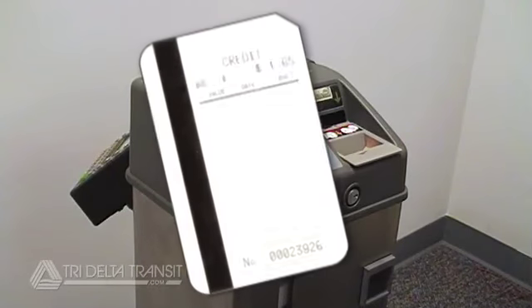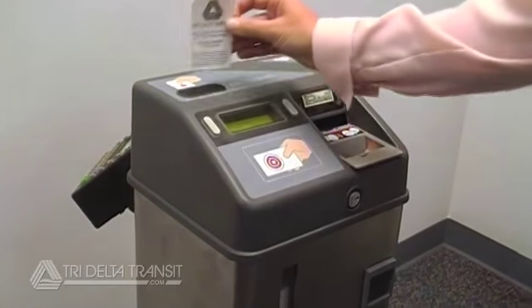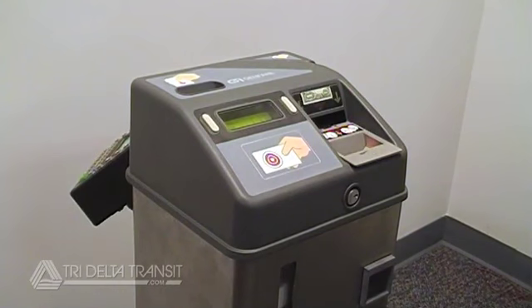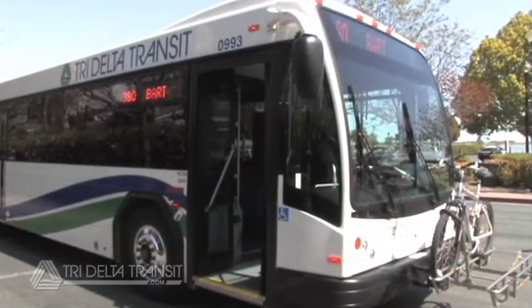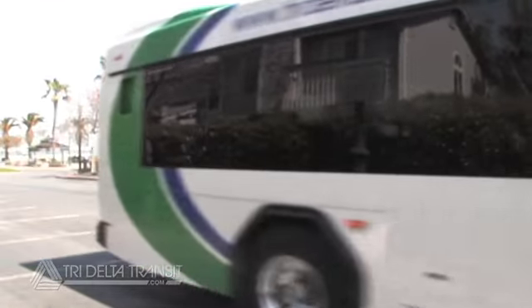If you have a credit ticket and want to use it to pay for part or all of your fare, insert the credit ticket into the validator slot and tell the driver which fare or pass you are buying. If additional fare is required, just follow the previous instructions to deposit cash to complete your transaction.